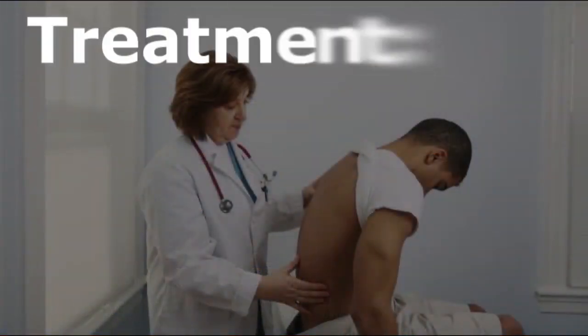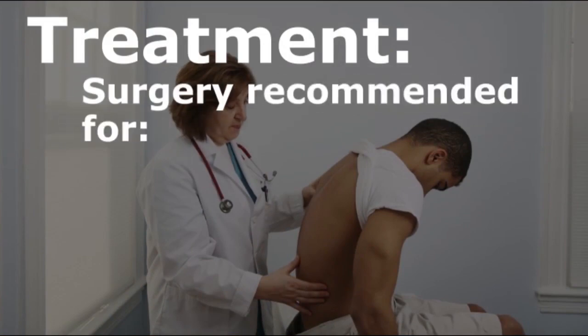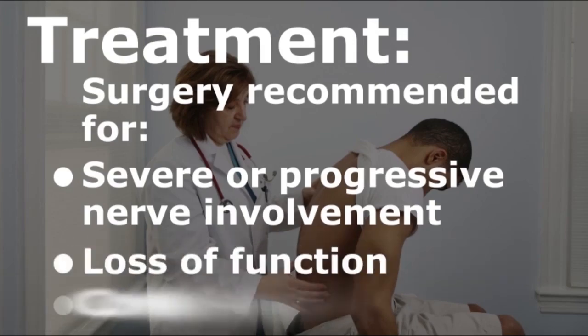Many cases of spinal stenosis can be treated without surgery. However, surgery is recommended if you experience severe or progressive nerve involvement, loss of function, and continued pain.